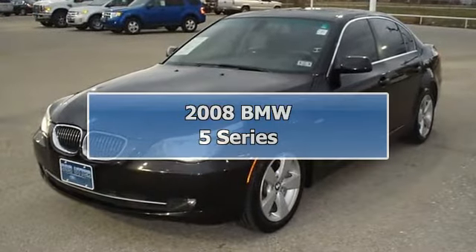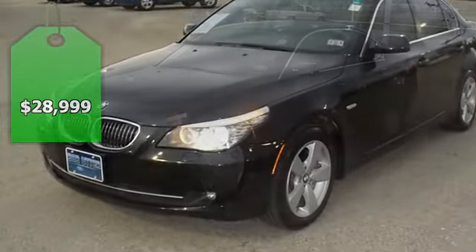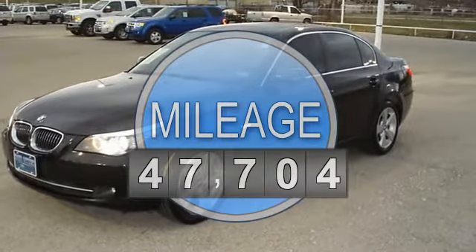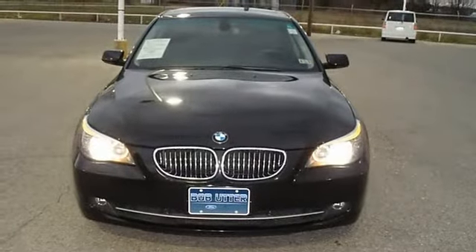Luxurious Jet Black 2008 BMW 520HU will take you down the road in style and comfort. Fully loaded with great looking black leather interior, power windows, power locks, power mirrors, power seats, heated seats, and memory seats.